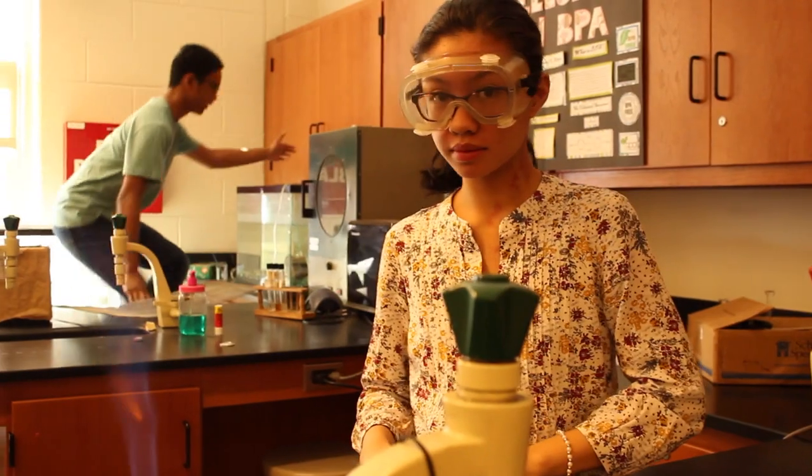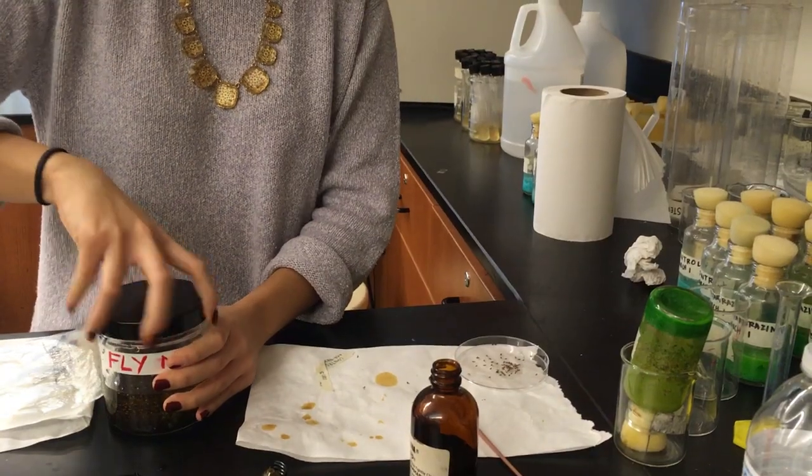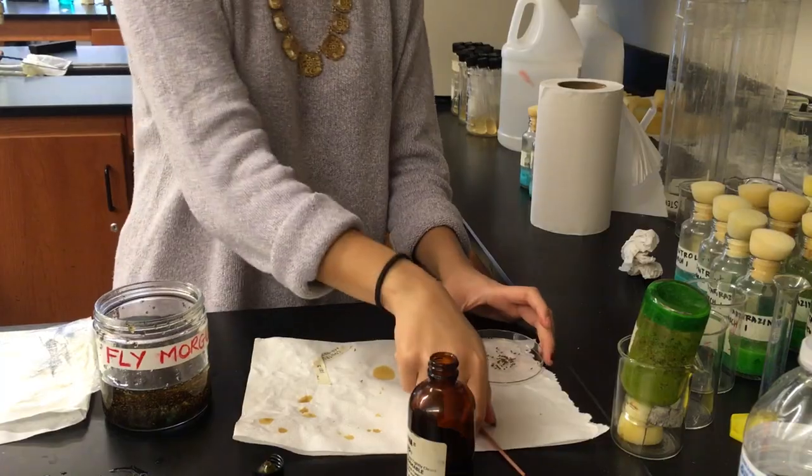My name is Lauren Duro. I'm a senior and my specialty in STEM is biology. I'm testing the yellow food dye tartrazine on fruit flies, and I'm testing to see if I see any mutations in their wings or how it affects their longevity — how long they live.